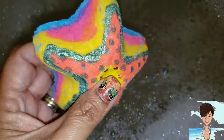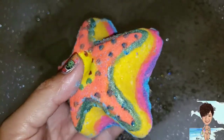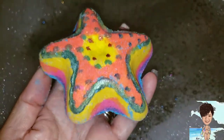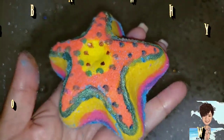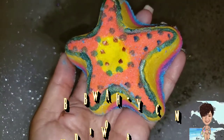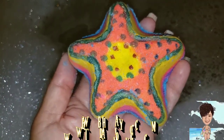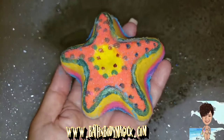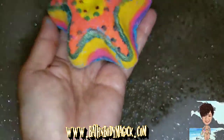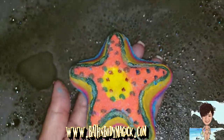I had to use this one immediately. This is from Bath and Body Magic, but I just really like the colors that are in here, so I'm going to put it to work right away. It smells super nice — I think it had some pink sugar in it. It's a blend of different scents, so let's go ahead and put it to work.